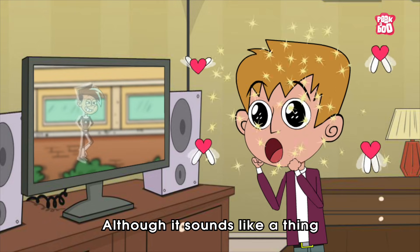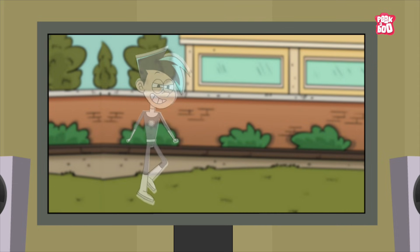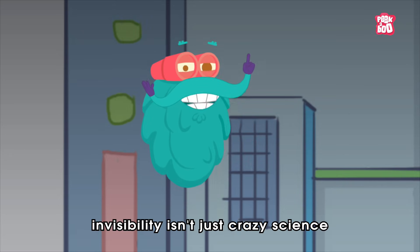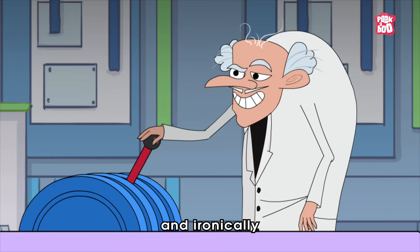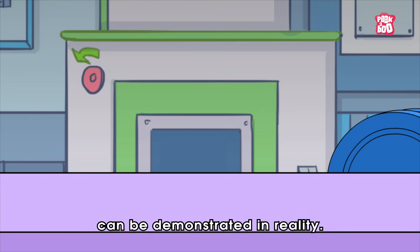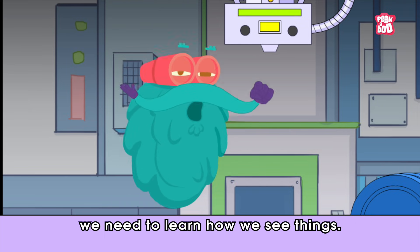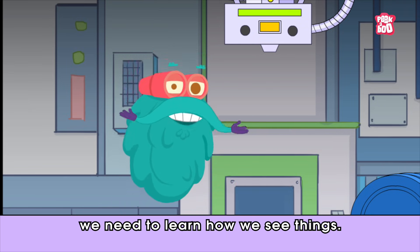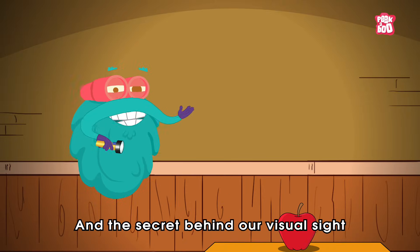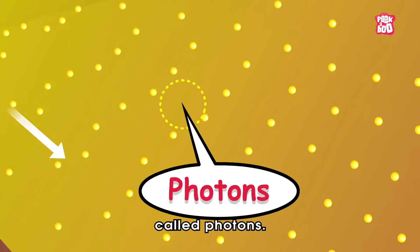Although it sounds like a thing only possible in fictional superhero stories, surprisingly, invisibility isn't just crazy science and ironically can be demonstrated in reality. And for that, first, we need to learn how we see things. The secret behind our visual sight lies inside tiny particles of light called photons.